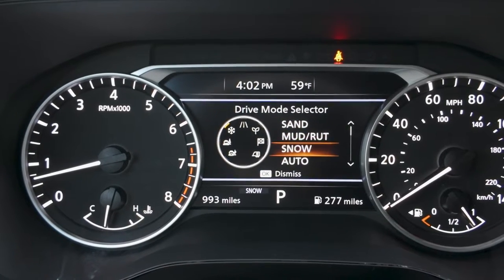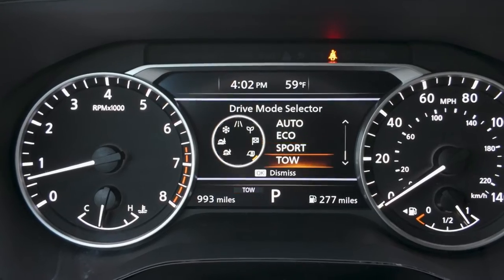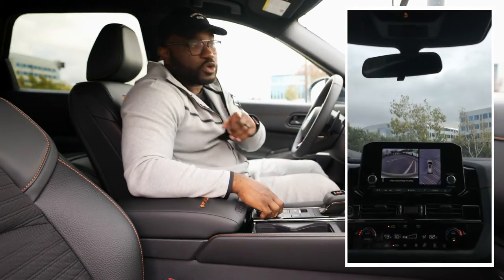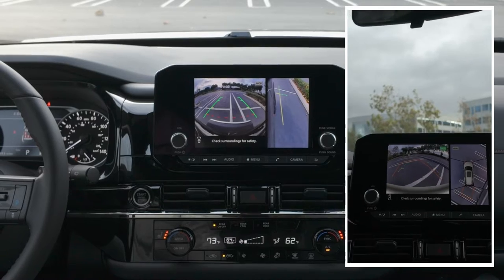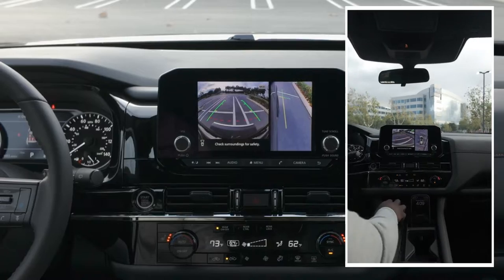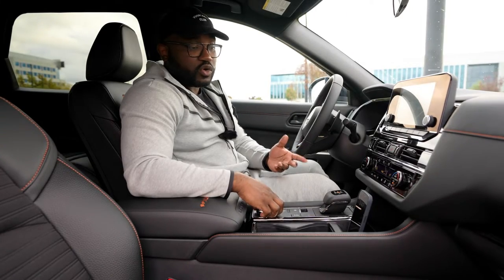With the tow, sand, and mud-rut settings, you'll notice the trail cam pops on. This vehicle has a trail cam, so if you're going up tight spaces or rock crawling, you'll have a bird's-eye view of what you're doing so you don't make any mistakes. I think that was a really cool add.